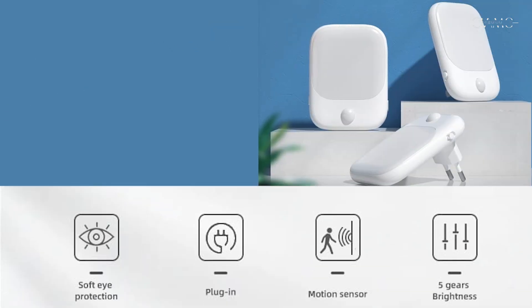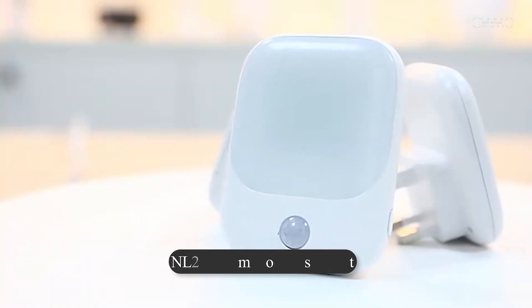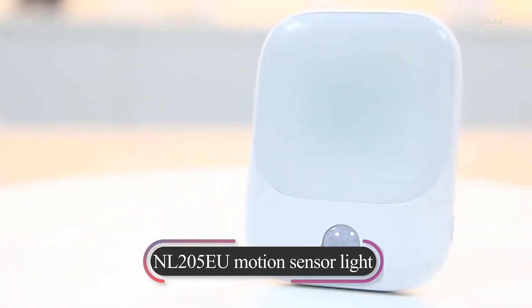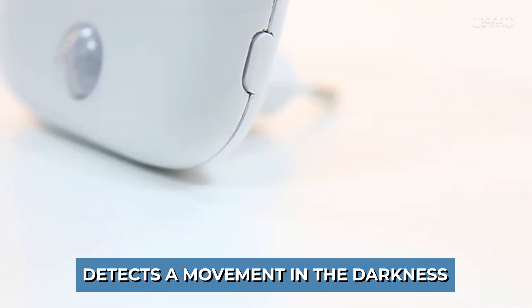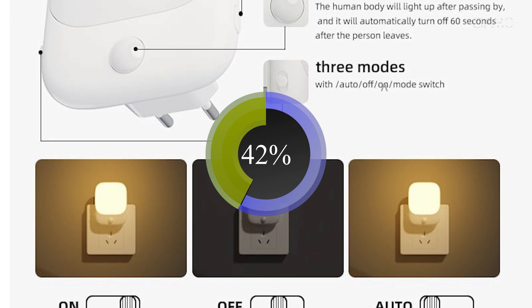CIAMO Premium provides motion sensor, color-changing, and brightness-changing options. Introducing NL205EU Motion Sensor Light. This motion sensor light detects movement in the darkness. Brightness is adjustable, saving up to 84% energy.